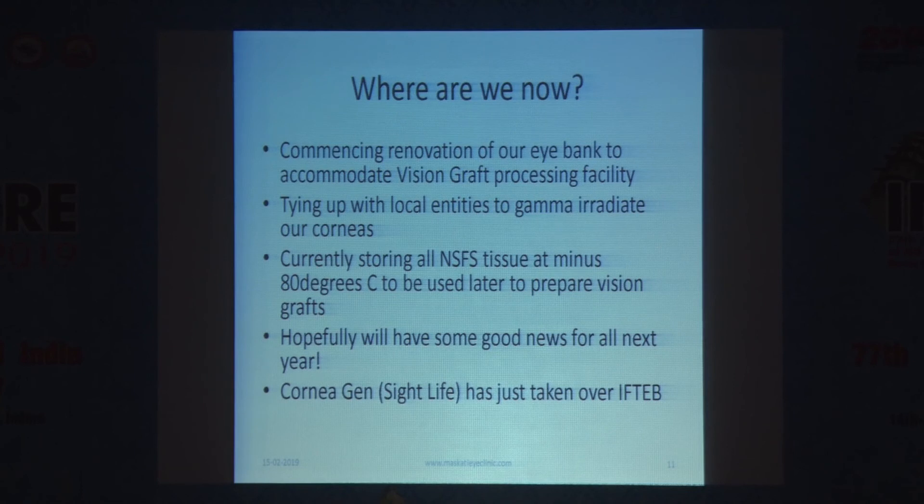We will be signing an MOU as soon as their takeover is completed by 1st March — either with Corneagen or with IFTEB. Then hopefully we will have the technology transfer, and within six months our eye bank will be ready to start this process. Hopefully next year at EIOS, we will come to you with a bag full of Vision Grafts to supply. Thank you so much for your attention.